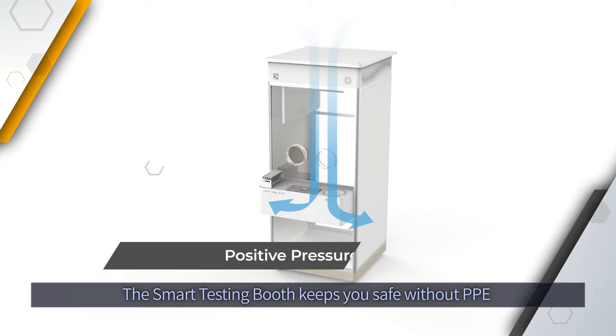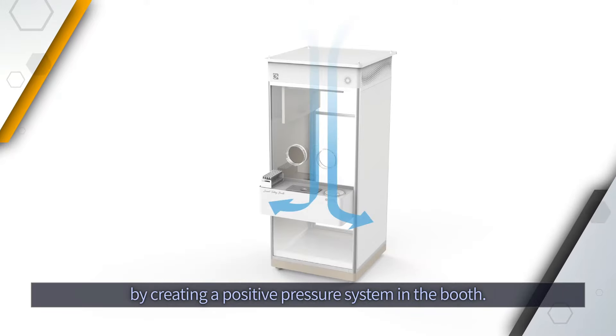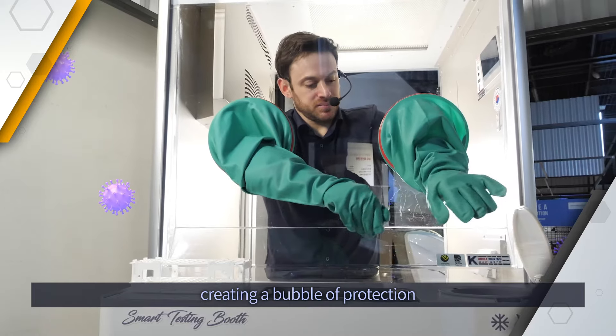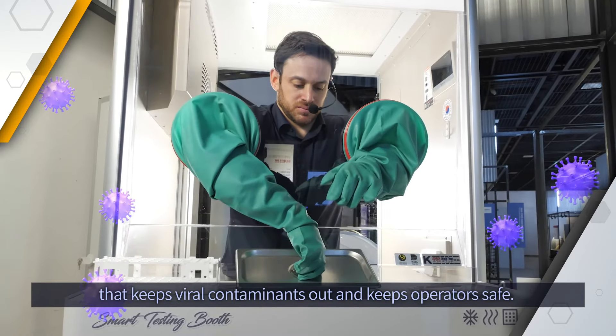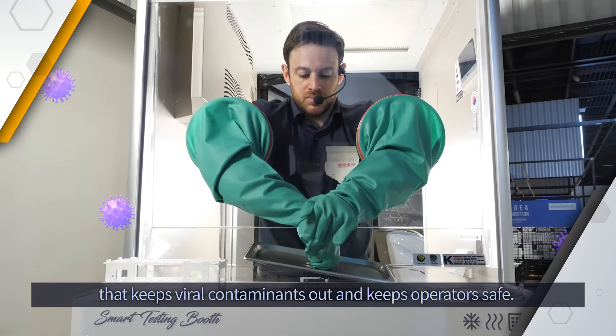The Smart Testing Booth keeps you safe without PPE by creating a positive pressure system in the booth. The pressure inside the booth is higher than the pressure outside, which has the effect of constantly pushing air away, creating a bubble of protection that keeps viral contaminants out of the booth and our operator safe.